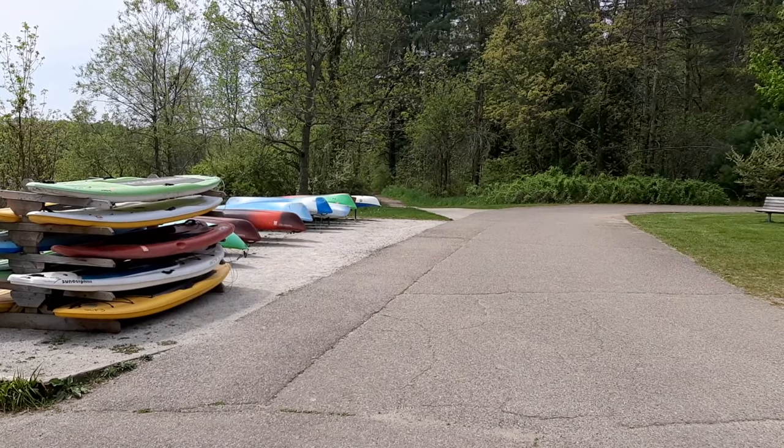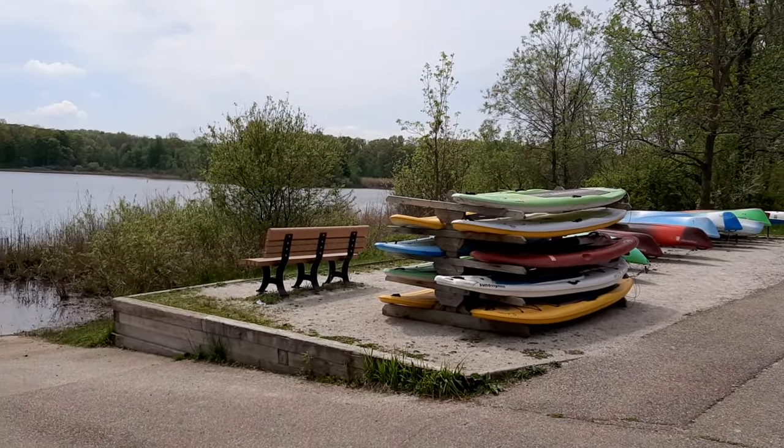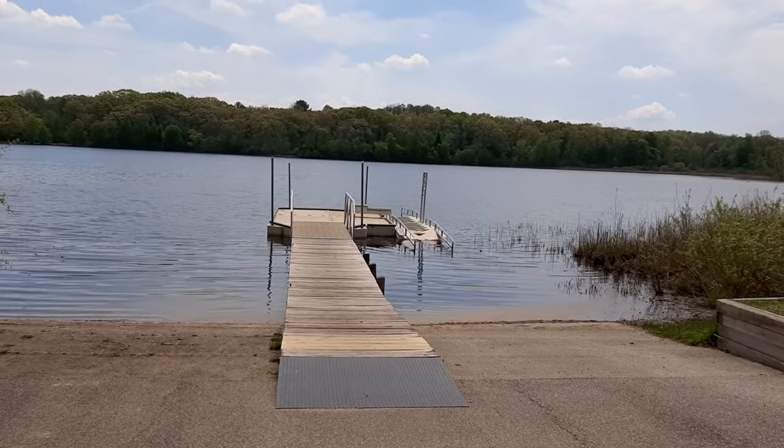Within walking distance from the Bishop Lake Campgrounds, you can rent canoes and kayaks. There's a small boat ramp, but it's generally for smaller boats because this is a fairly small lake.